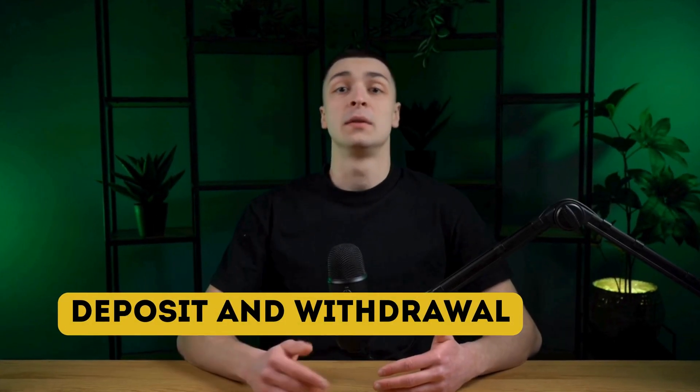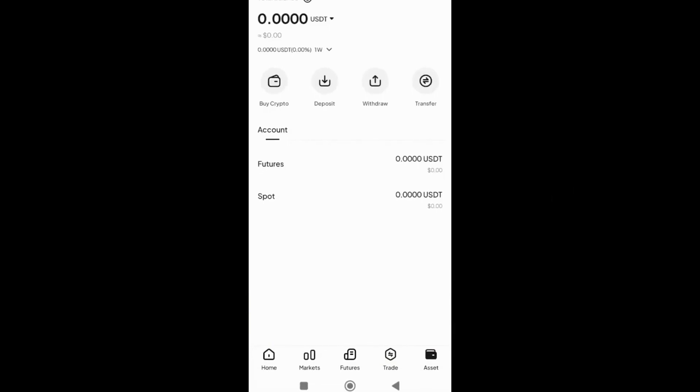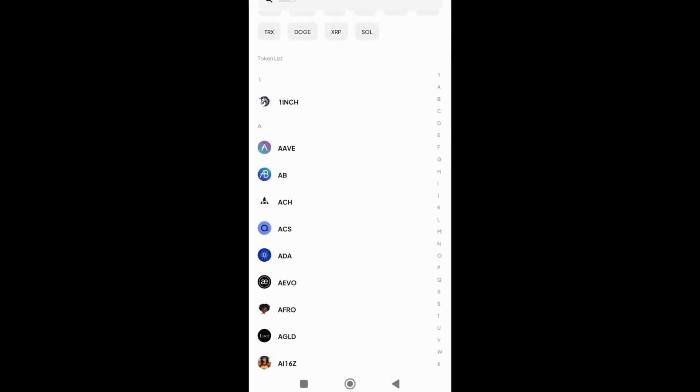Currently, WEX does not support fiat currency deposits and withdrawals. You can only conduct transactions using cryptocurrencies through their respective networks. The platform also supports internal transfers between WEX accounts, and these transfers are completely free, making them a convenient option for users with multiple WEX accounts or for exchanging funds between friends or team members.